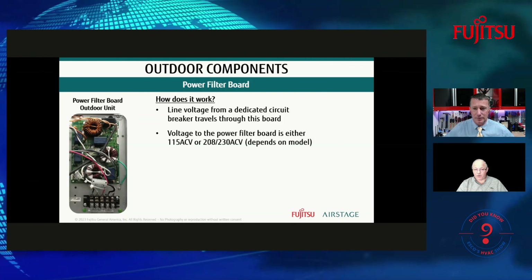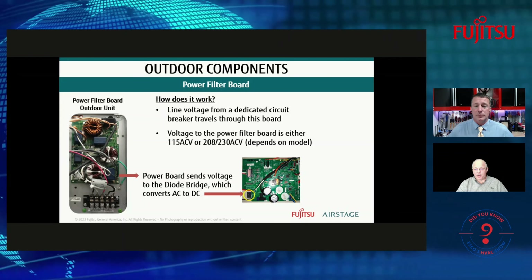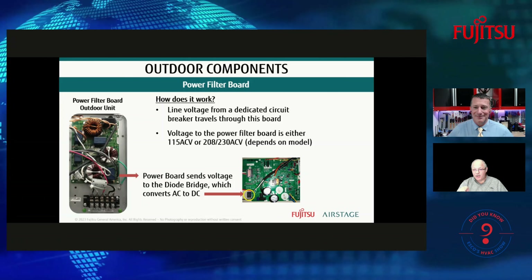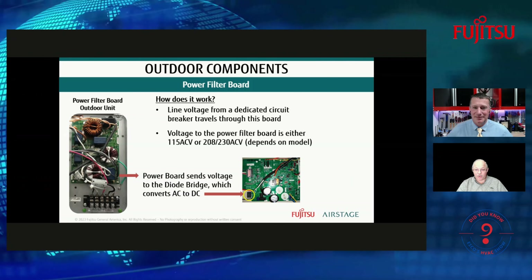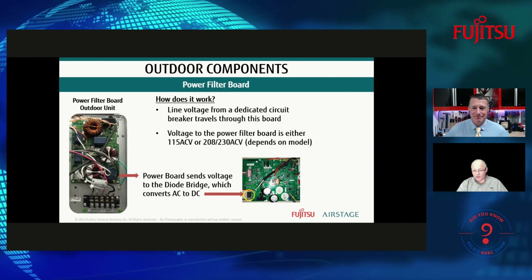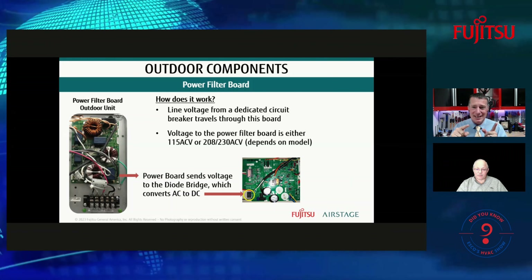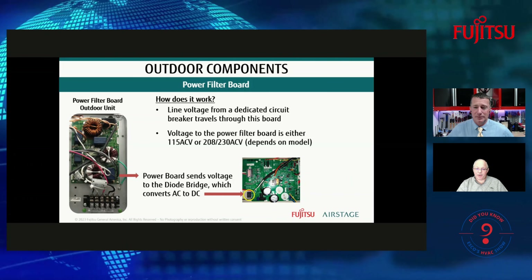To understand how the system works, we look at how power first comes in. The power filter board receives line voltage from the circuit breaker — depending on the model, it could be 115 volt or 230 volt. That power filter board sends voltage over to the diode bridge, where conversion from AC to DC voltage happens. Understanding where power starts and where it goes next reveals a pattern and process of routing power through various components to reach the end source, whether that's a fan motor, compressor, EEVs, or anything else.